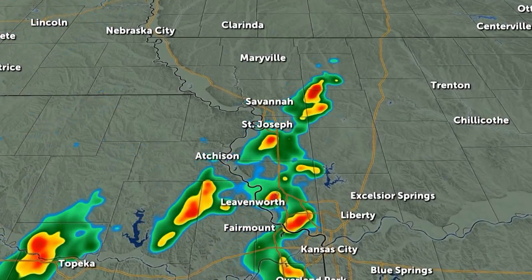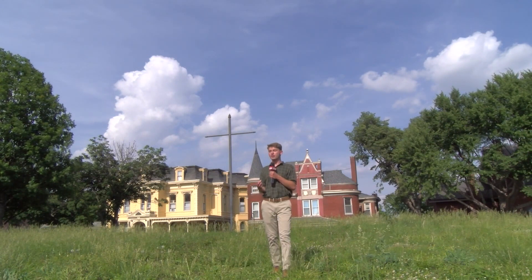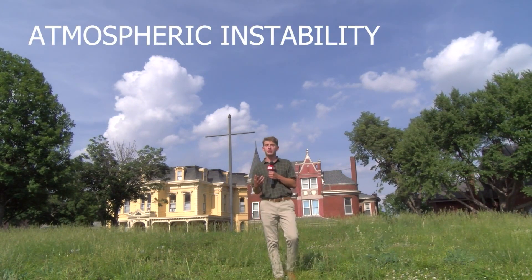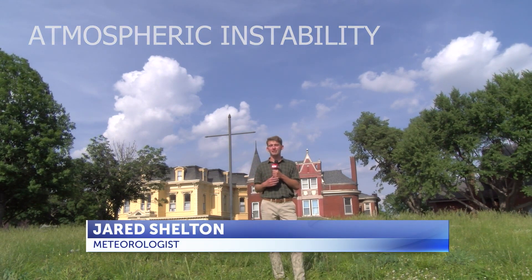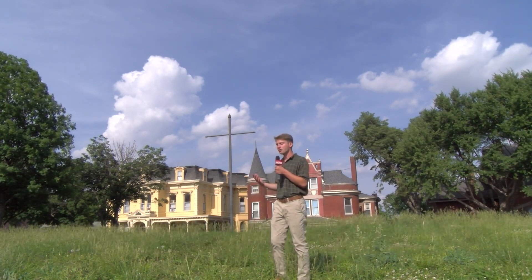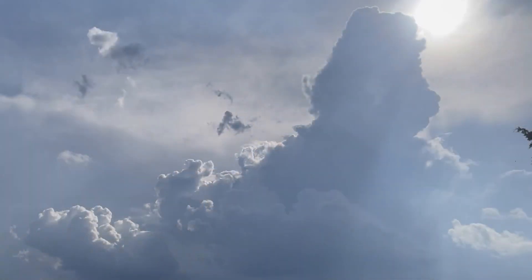help of any large-scale front or system. Instead, they rely almost exclusively on atmospheric instability driven by humid air and heat from the Sun, which allows cumulus clouds — much like the one behind me — to form and grow.